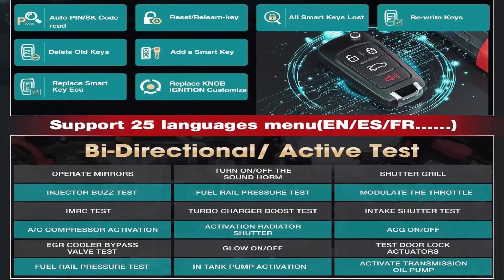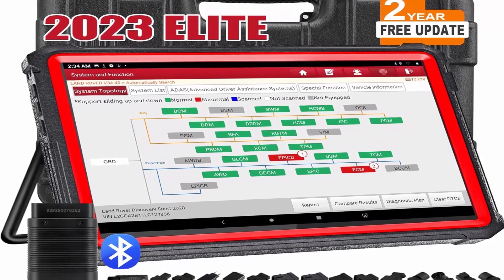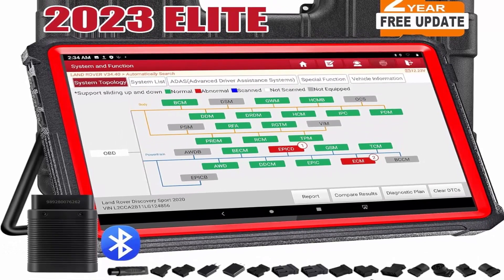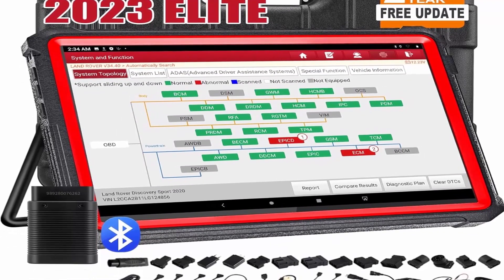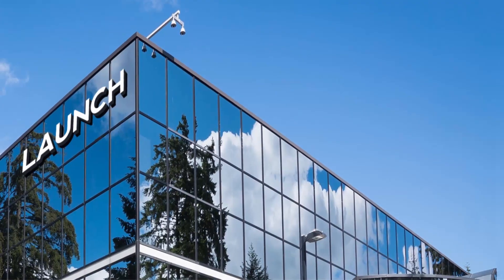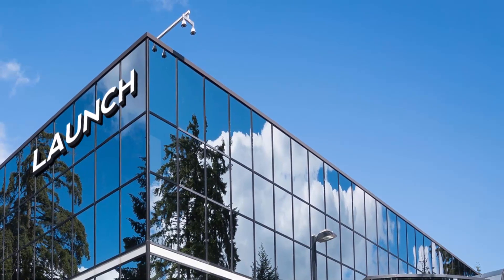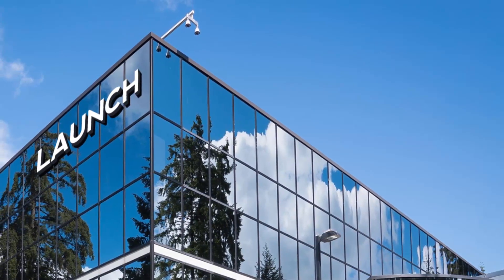Advanced OEM functions and parameters with 2 years free update. All system diagnostics plus wider regional vehicle coverage. Smart bi-directional active test, 37 Plus reset services, adaptation, initialization, and matching. High performance hardware.